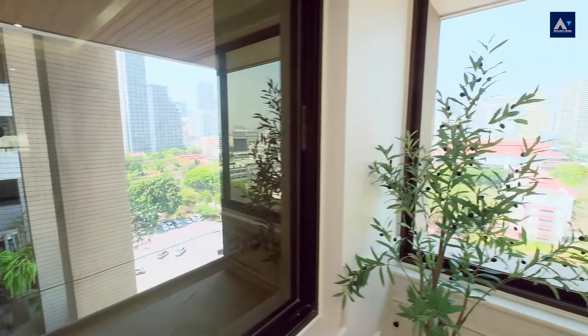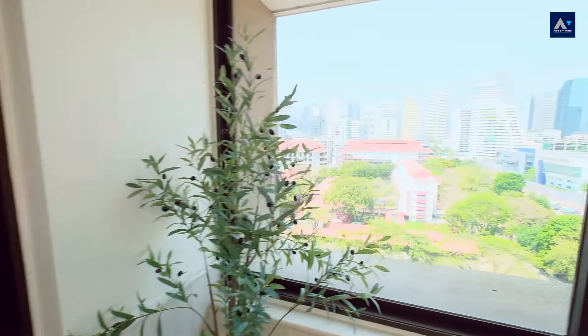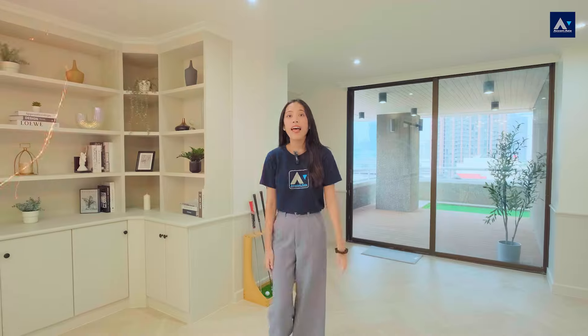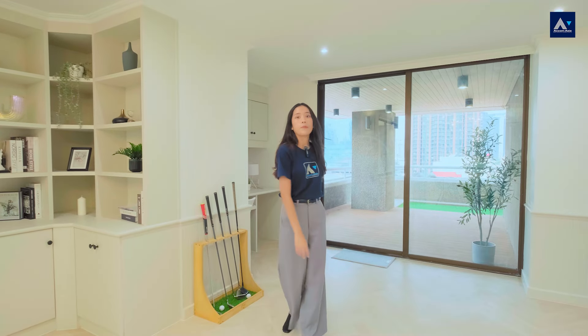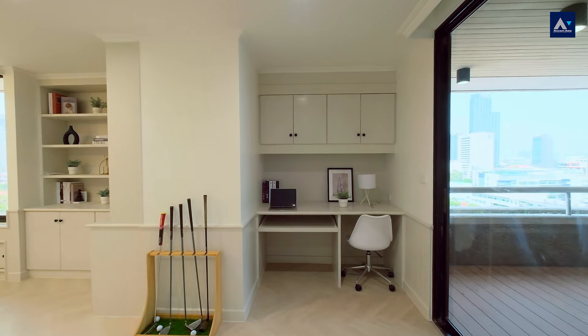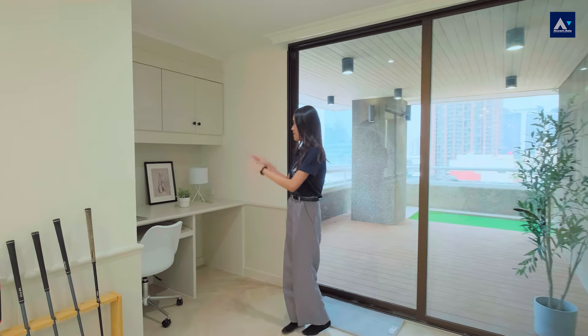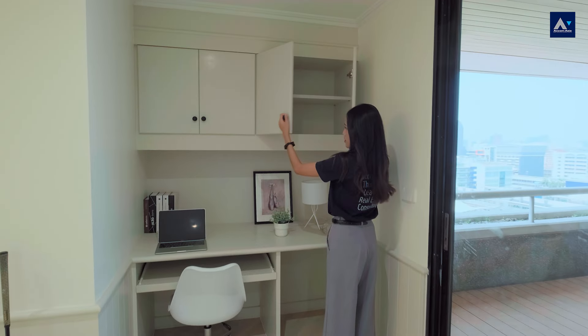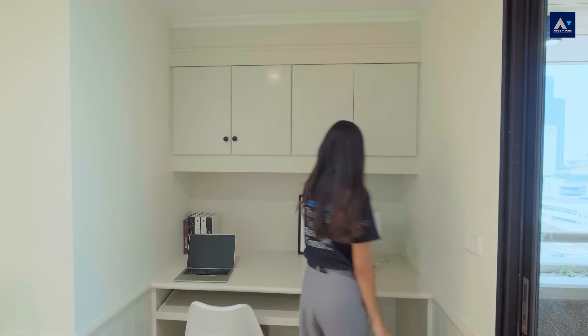I almost forget that this condo is located in the middle of the city, surrounded by tall buildings. Next to the dining area, next to the balcony, you will see a working area in a light tone color, which is so lovely. You also have a cabinet here to store things, and also a lamp.